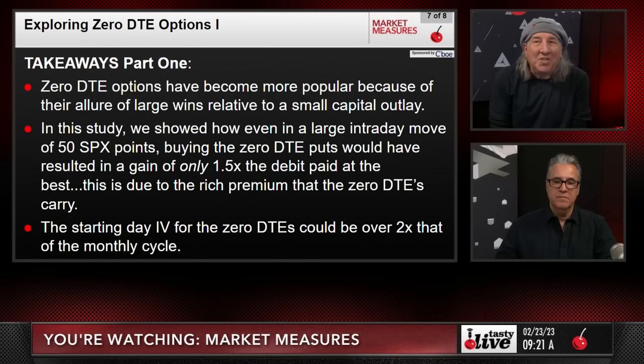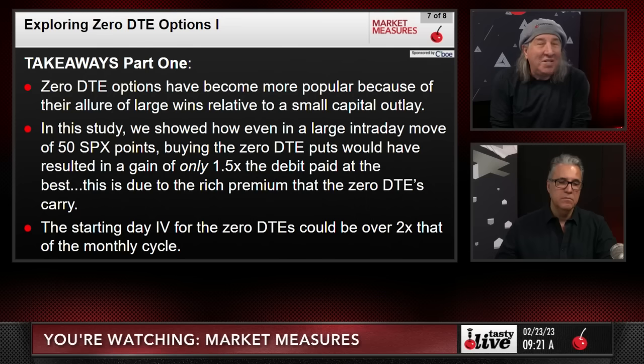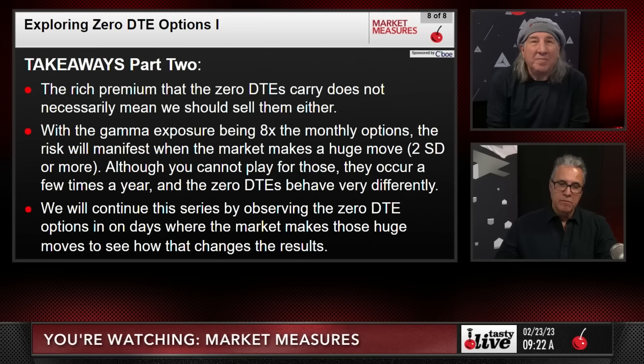Zero DTE options have become more popular because of the allure of large wins relative to a small capital outlay. In this study, even on large intraday moves of 50 SPX points, the zero DTE puts resulted in a gain of only 1.5 times the debit paid at best — buying the low and selling the high. This is due to the rich premium they carry. The starting implied volatility for zero DTE options can be over two times that of the monthly cycle, so you're essentially paying double. That's the pot odds — that's the whole game.